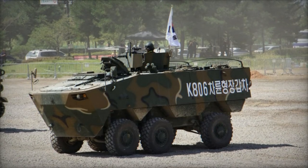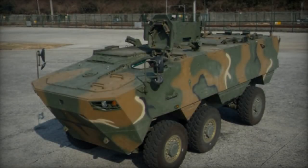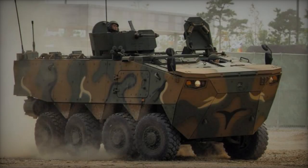In 2016, after successful final qualification tests, both the K806 and K808 were approved for procurement. The first batch of several pre-production units was slated for delivery to the South Korean army in 2017, with full-scale production commencing in 2018.